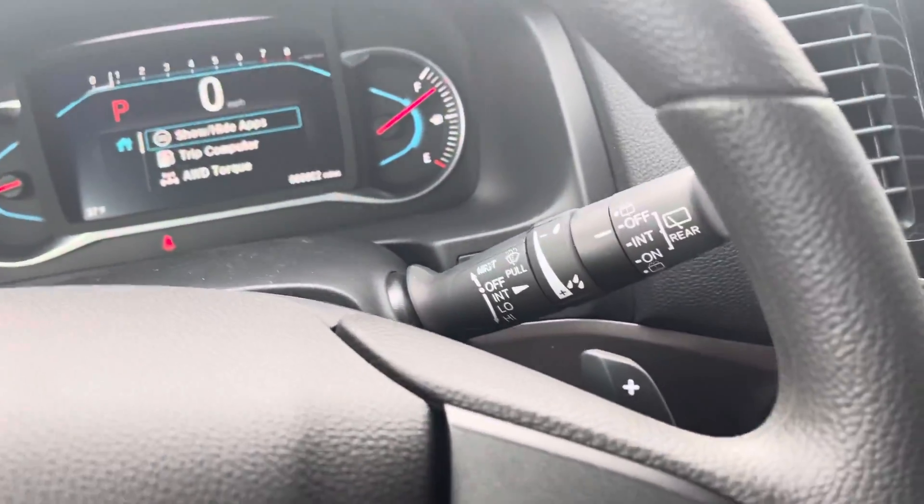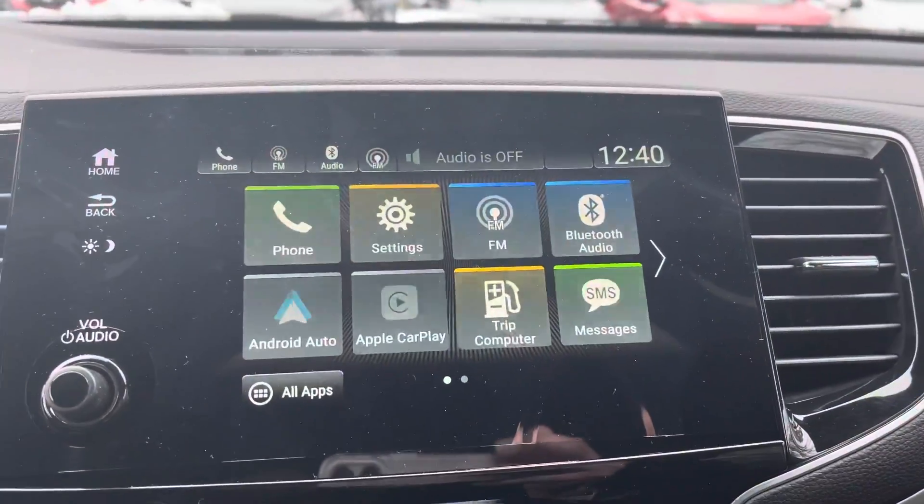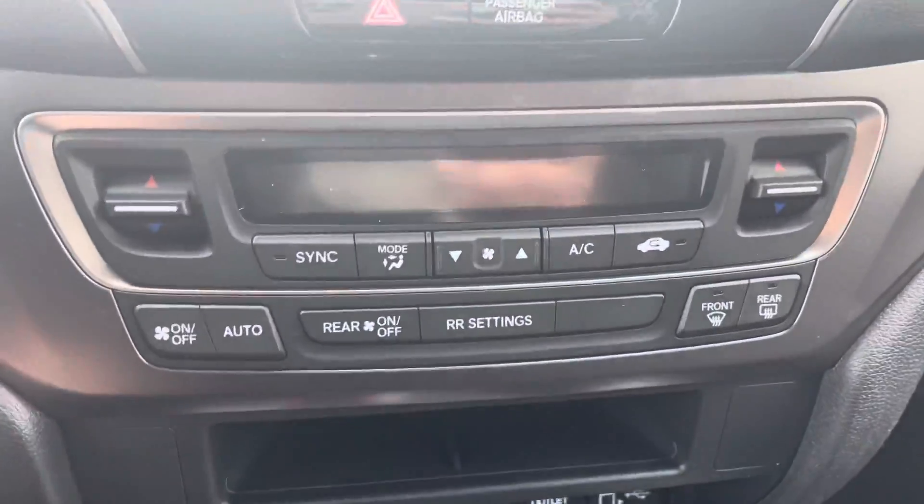Over here are your paddle shifters. Touchscreen with Apple CarPlay, Android Auto, backup camera, and Bluetooth system. Your climate control right there for you.